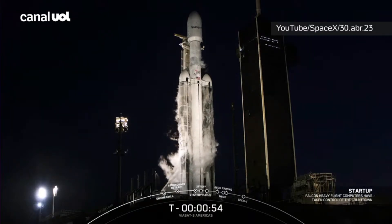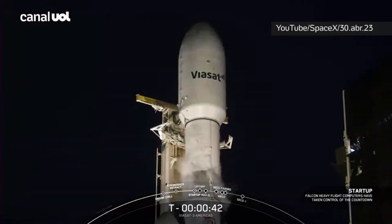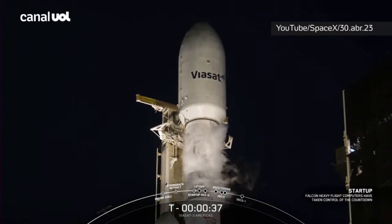Falcon Heavy has just entered the startup phase. Go for launch. And with confirmation of go for launch from our launch director, Falcon Heavy is ready to go to space at T-minus 37 seconds with the Viasat 3 mission.